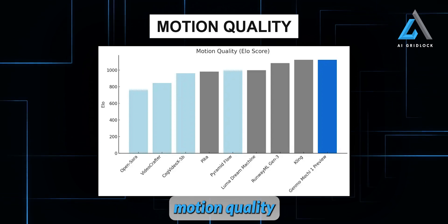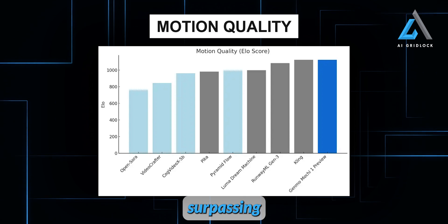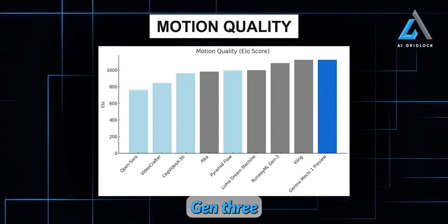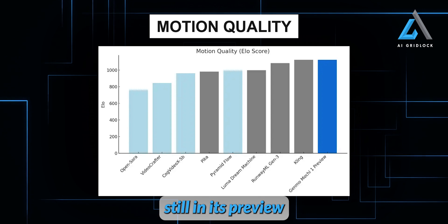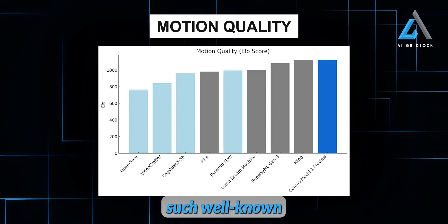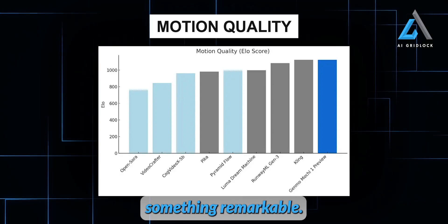Just look at the motion quality ELO scores. Genmo's Mochi One stands shoulder-to-shoulder with heavyweights like Kling, surpassing even the legendary Runway Gen 3 and the Luma Dream Machine. The fact that Mochi One, still in its preview phase, is outperforming such well-known names is nothing short of incredible. Genmo and their team have truly achieved something remarkable.